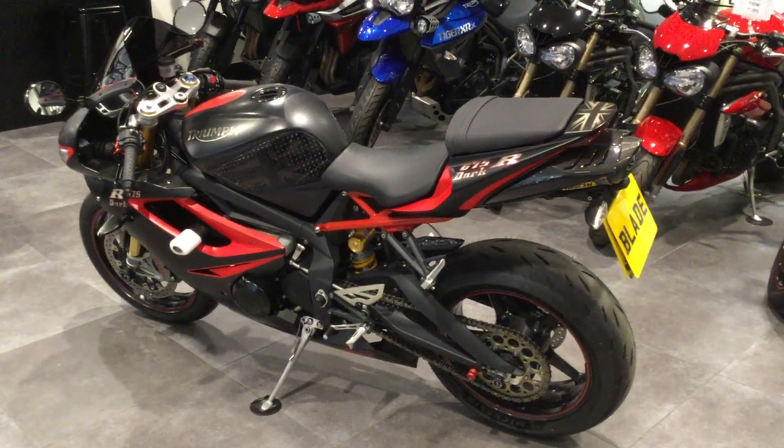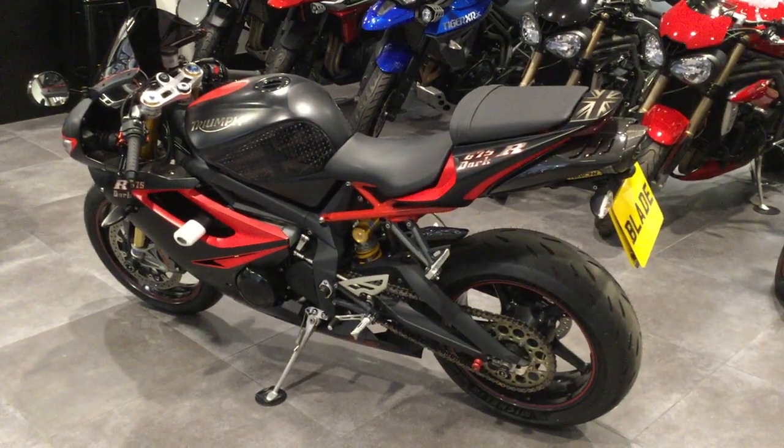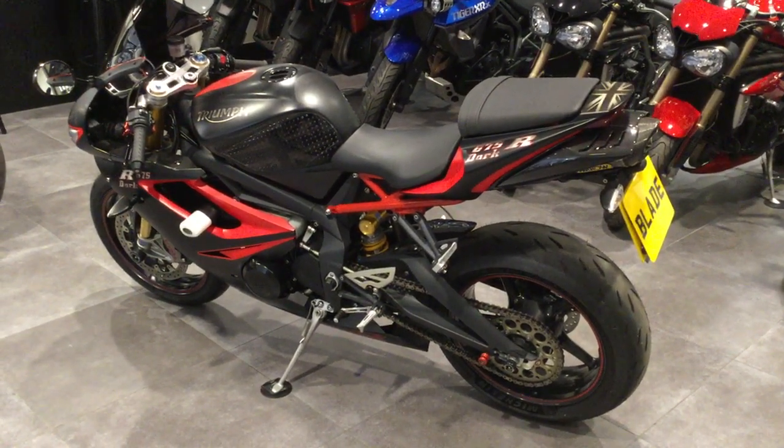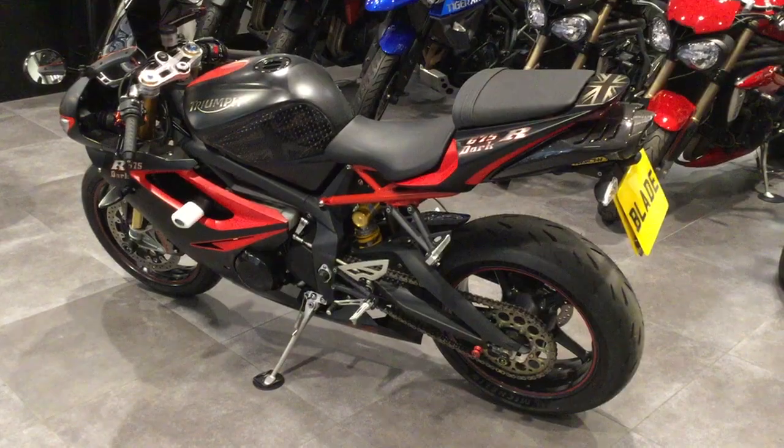Hi folks, welcome to Blade Triumph Swindon. The bike we're looking at is the Daytona 675R Dark. I'd just like to go over some of the features and benefits of this particular bike.